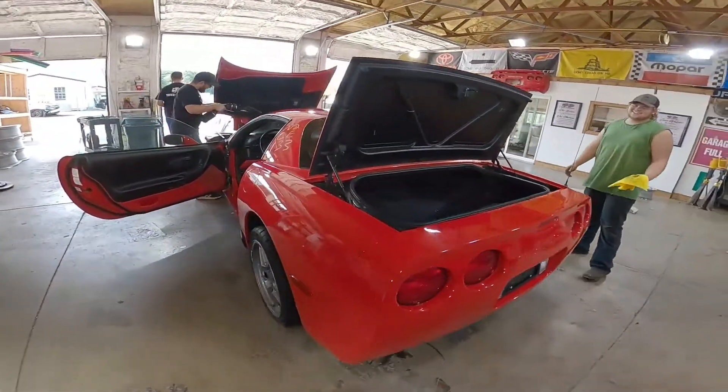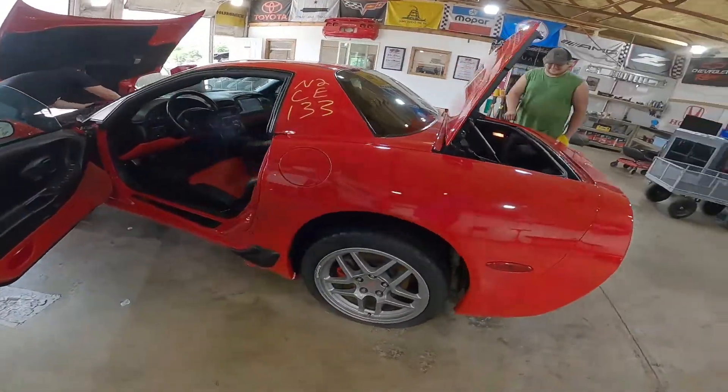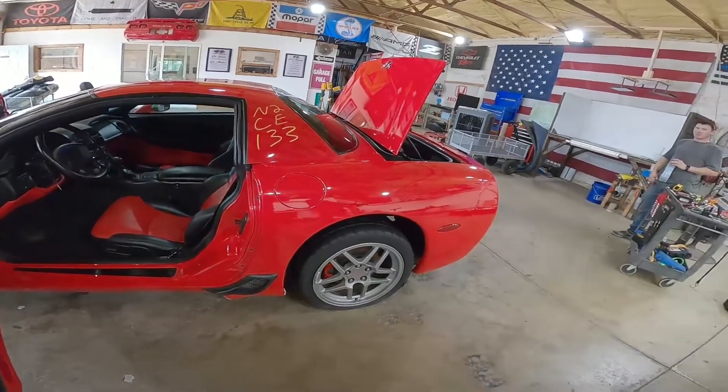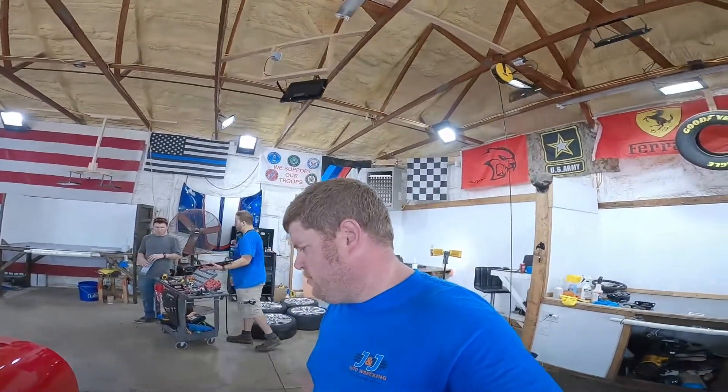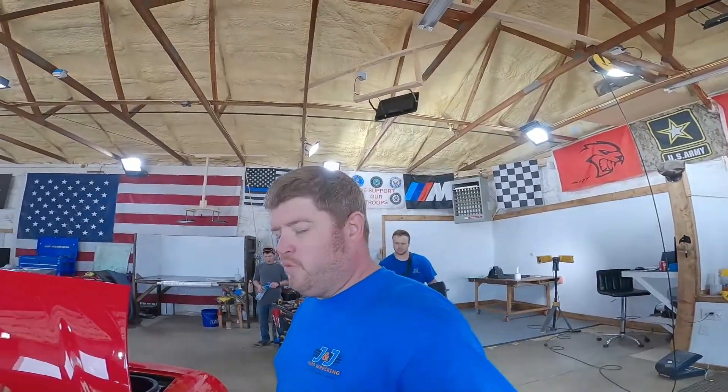Fixed roof coupe, like they all are. One year only wheels — or two year only, I believe. They are not made by Alcoa, but they are painted. Let me know in the comments down below if I got that wrong. My Corvette friend tried to explain this to me once and I really just didn't get it.